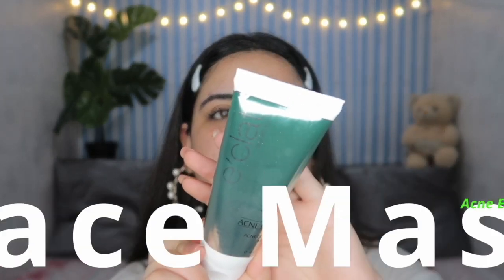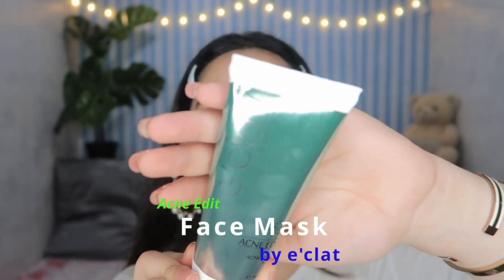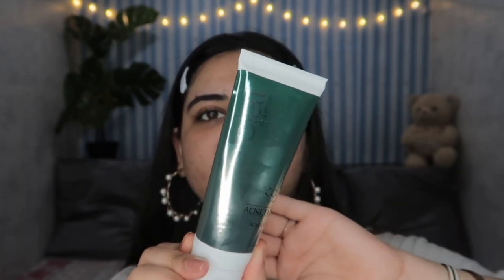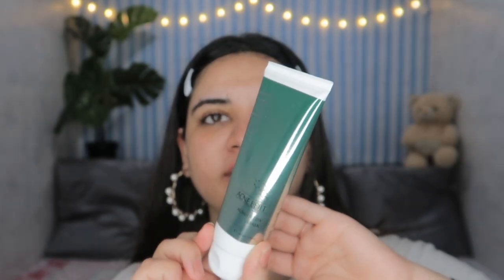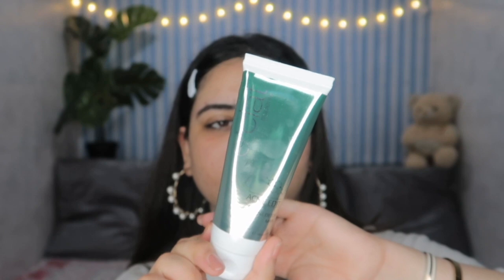This is the face mask. I love that it's in a tube format because it's very easy to use, and it has very reflective packaging. The key ingredients are Potassium Azul oil, Zinc PCA, Salicylic Acid, Witch Hazel Extract, Calendula, and Tea Tree Oil. It will basically calm down your skin and also help heal your skin.